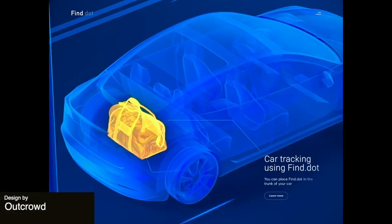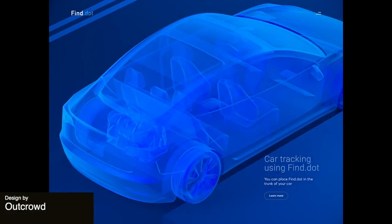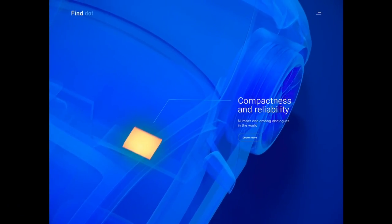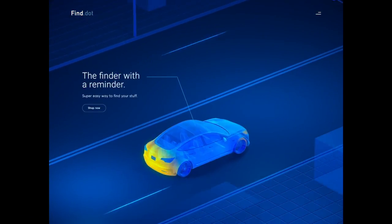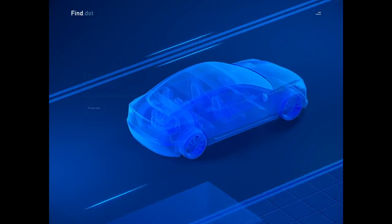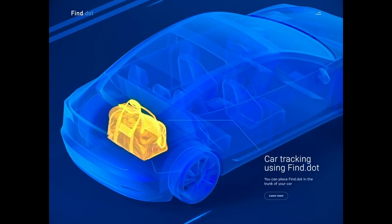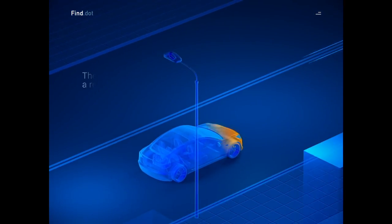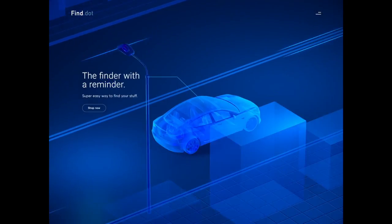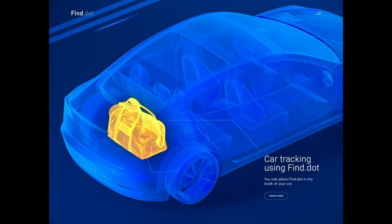Next we have a really sweet animation for a tracking device that allows you to easily keep track of your most important possessions. I love how there are many layers here but they have a different degree of transparency to them. You can see the car is driving past buildings but that transparency still allows you to see into the car, which is a really interesting touch.